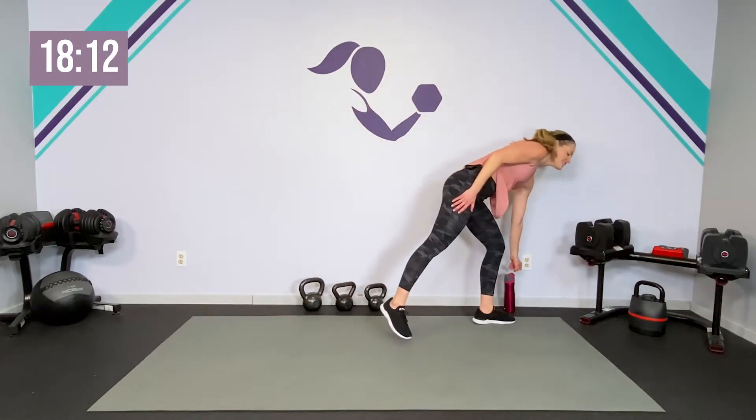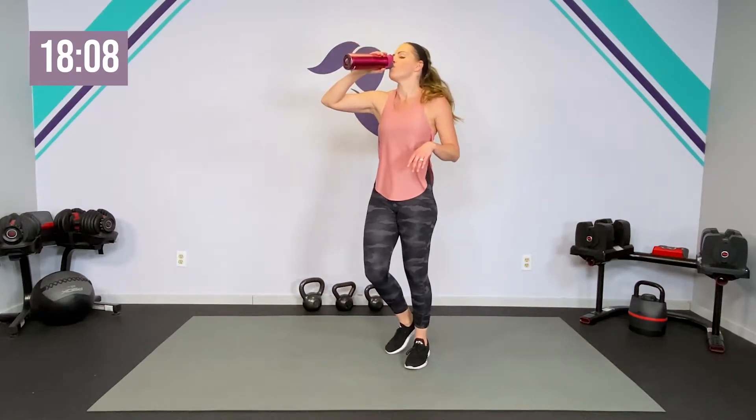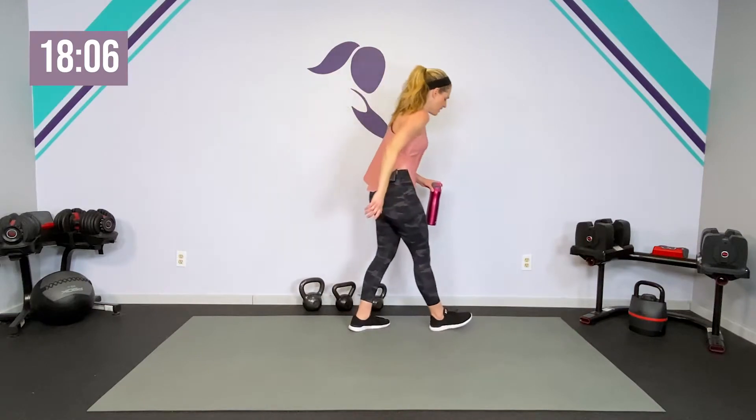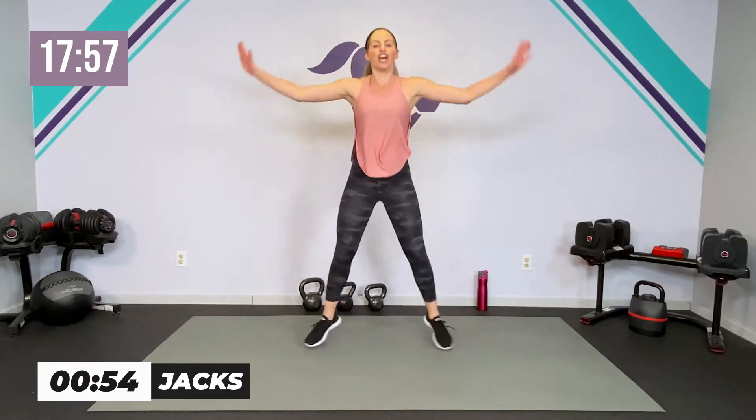Grab a sip of water — second round down. You can tap it out, get a real rest for one minute, or you can take it back to those low or high impact jacks. It's up to you. Watch me for your next four moves.